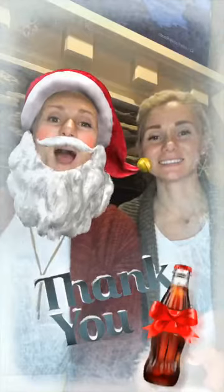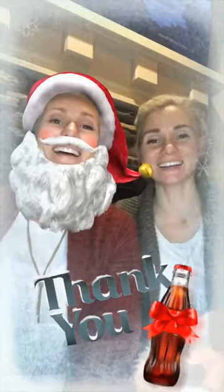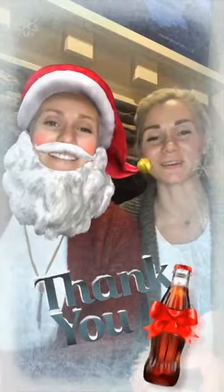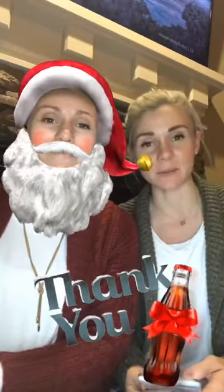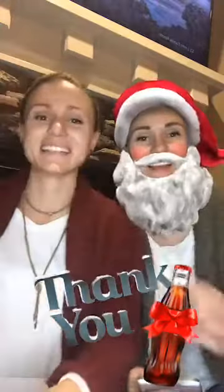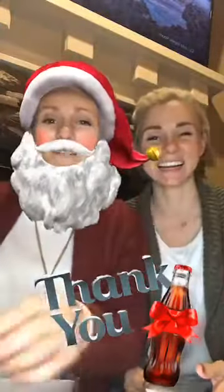Merry Christmas! Hey guys, this is Mindy and Mandy, and we want to share with you guys what the Black Friday and Cyber Monday deals are. It's totally my face, right?